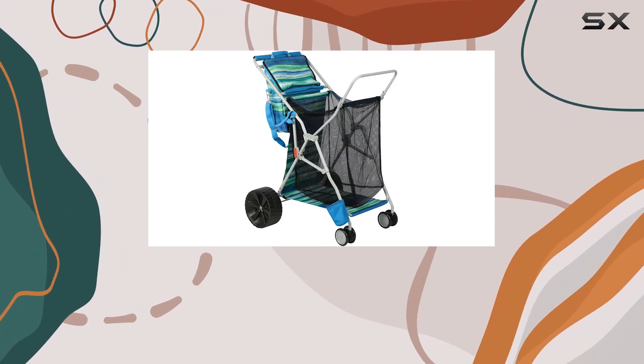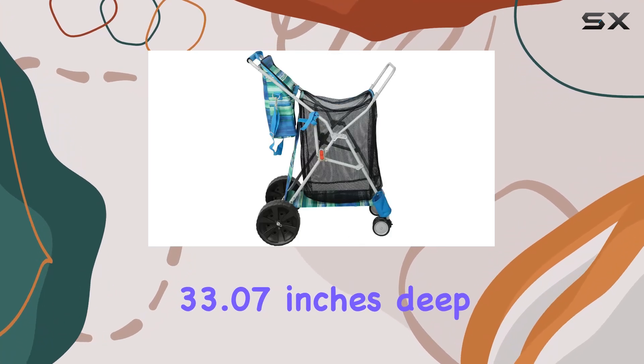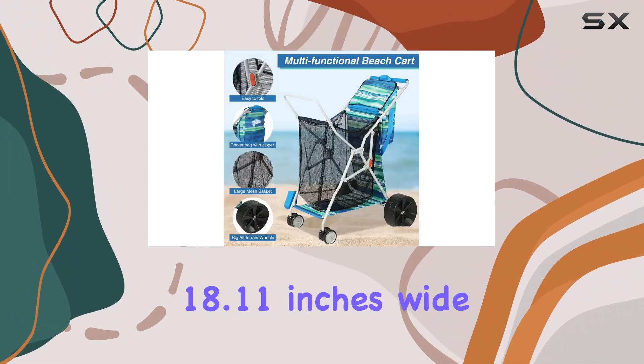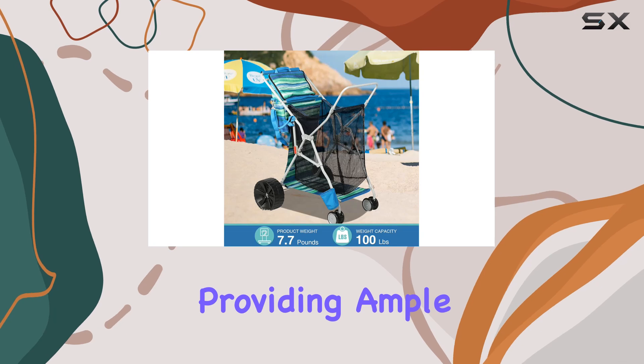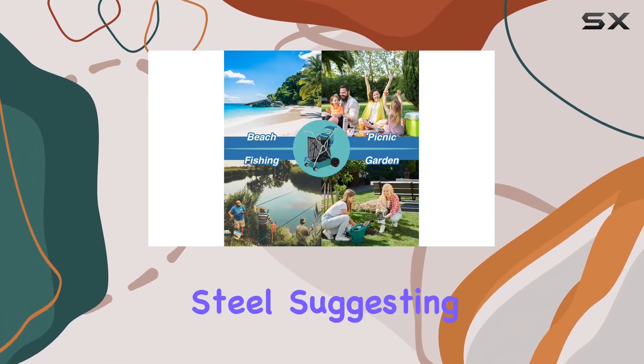There's even a dedicated umbrella holder and a spot for your beach chair — this cart truly has it all. The dimensions are 33.07 inches deep, 18.11 inches wide, and 42.91 inches high, providing ample space without being bulky.